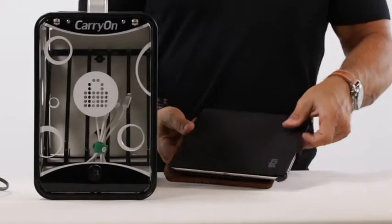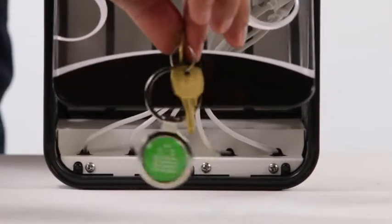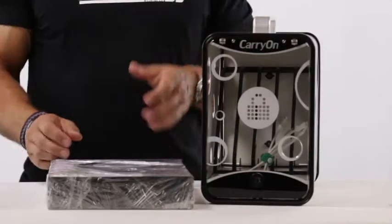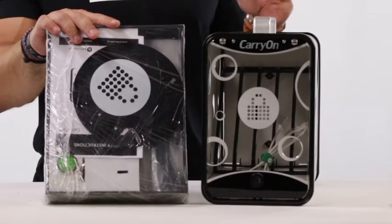Designed to store tablets between 7 and 10 inches in size and accommodate devices with a variety of different cases, the Carry On's acrylic front door features a key lock to keep the devices safe. Even storing the Carry On is simple, thanks to the included wall mount kit, and as an added bonus, it all comes with a lifetime warranty for added peace of mind.